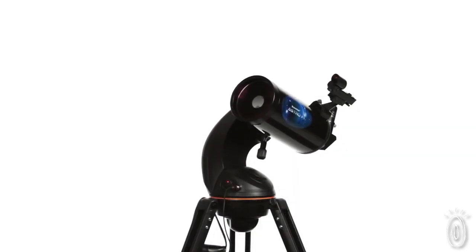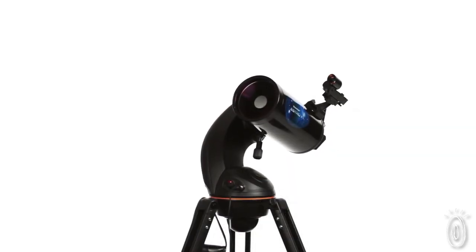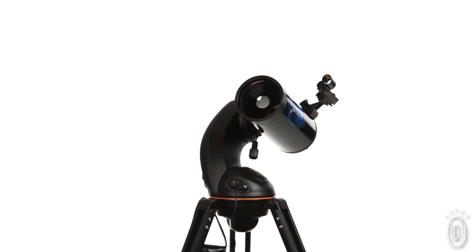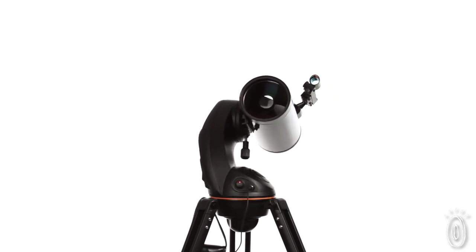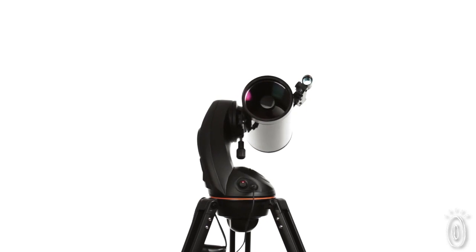Choose your view with three classic designs. Our 102 Maksutov-Cassegrain is compact and powerful, with the longest focal length of all three AstroFi models for high-contrast views of the planets.